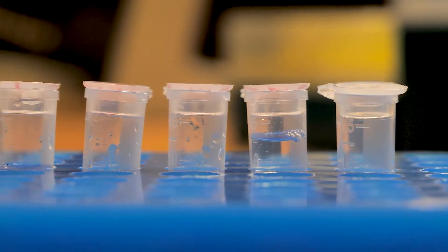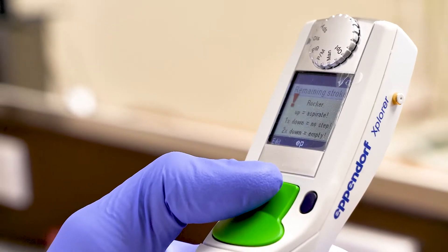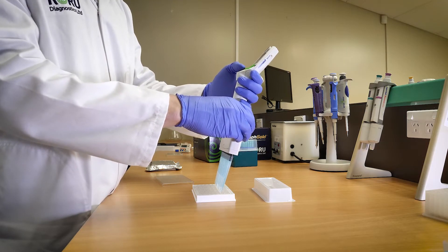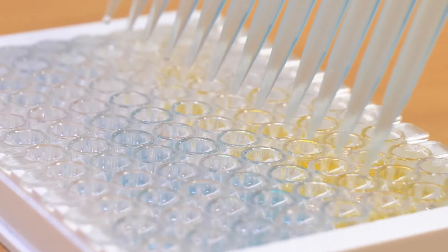It's the most accurate test for picking up these positive animals, because it's well known that Staphylococcus aureus sheds bacteria into the milk only intermittently, or not at all, and so traditional means of detection are sometimes not effective.